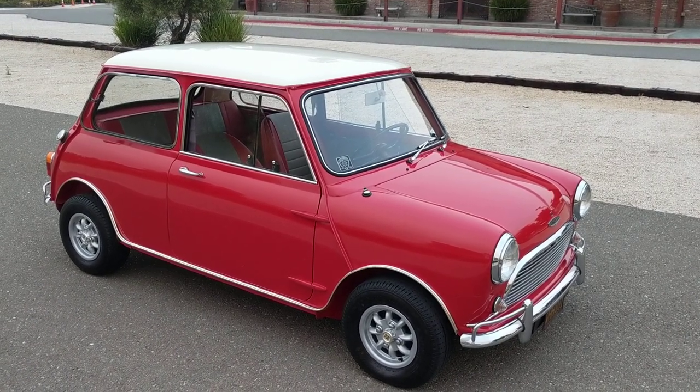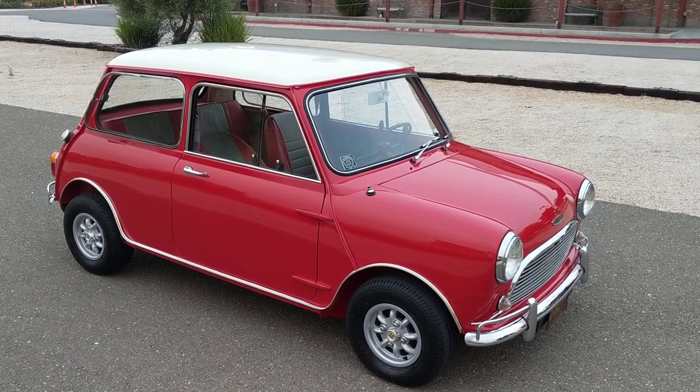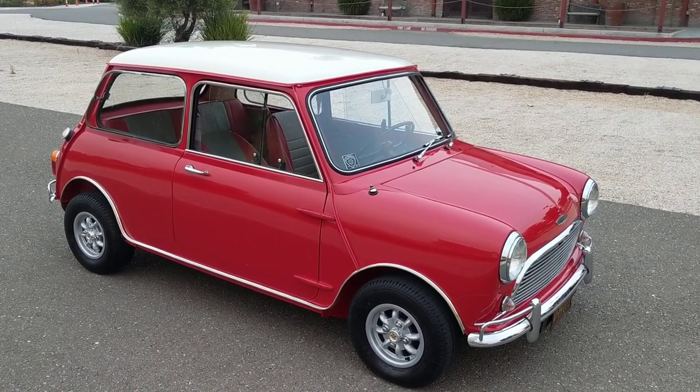Good evening. Today Classic Cars Limited is proud to feature a 1967 Austin Mini Cooper S.